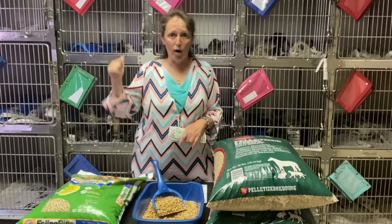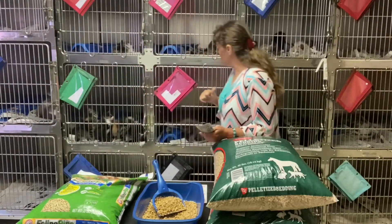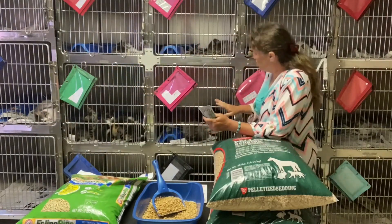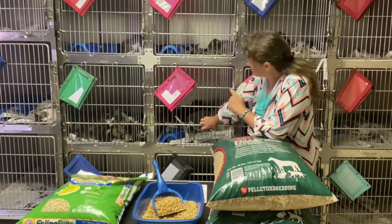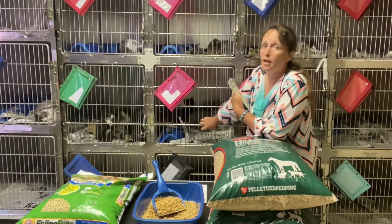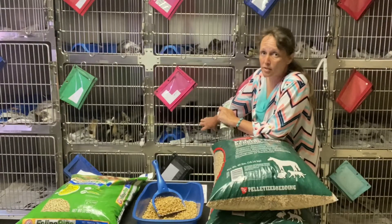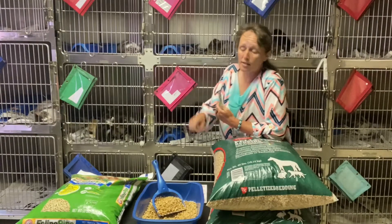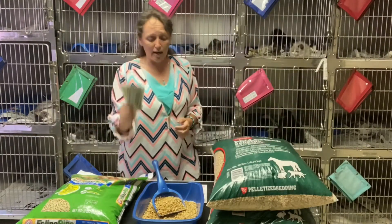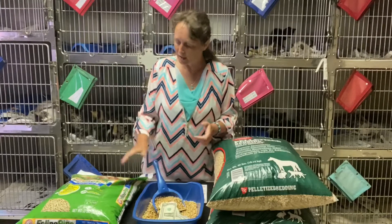Also coming soon in the next day or two, I'm gonna start a live feed of these feral kittens. I'm gonna take them home and tame them down so they can get adopted, and they're gonna be my guinea pigs for the litter trial.